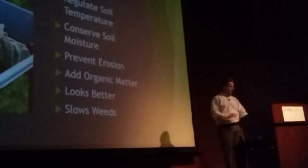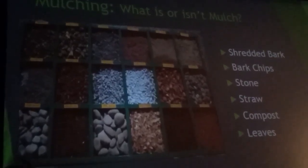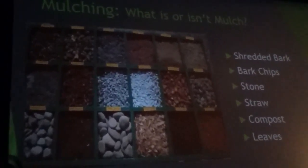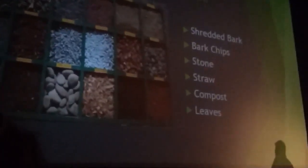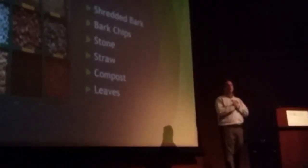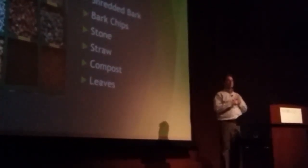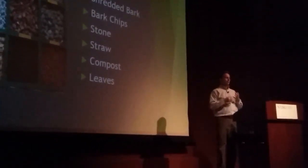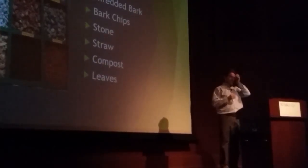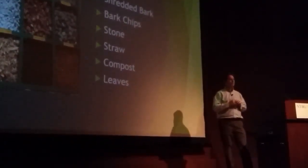What is and isn't mulch? Shredded bark is the most common one people get. There's oak, cedar, and similar types — it's the bark collected after the lumber process, then turned into mulch. Shredded bark is a good one.